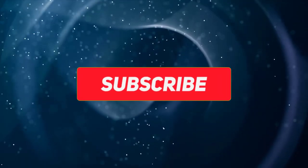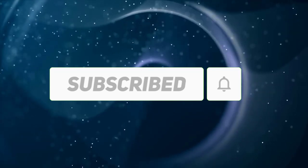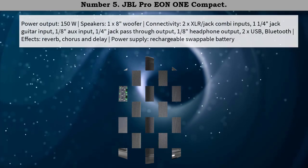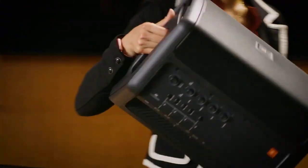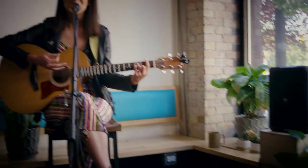Subscribe to our channel and get more info and real-time deals on your favorite products. Let's start. Number 5: JBL Pro E — compact, great sound with effects wherever you go. JBL has covered many options with this compact all-in-one box.